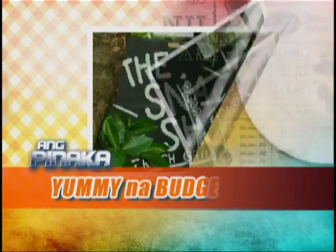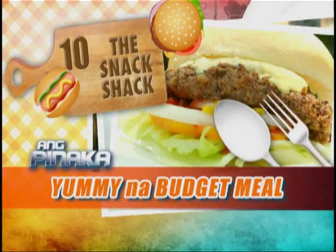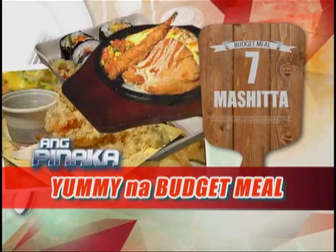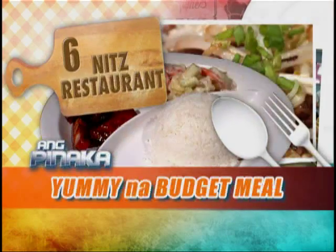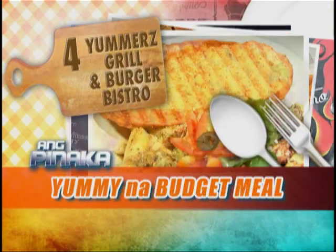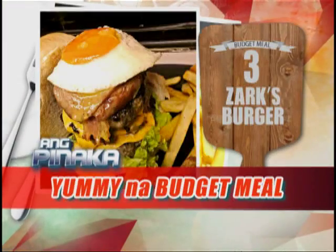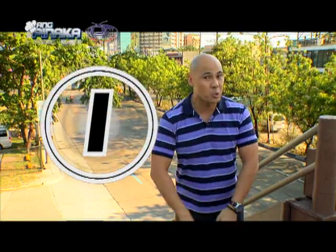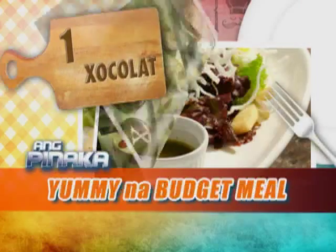Before we do the big reveal, let's recap from items 10 to 2. At number 10, The Snack Shack. 9, Wing Vibe. 8, Jeepney Bistro. 7, Mashita. 6, Knit's Restaurant. 5, Wrapped Steaks and Cakes. 4, Yummer's Grill and Burger Bistro. 3, Zark's Burgers. And 2, Exile on Main Street Bar and Restaurant. At number 1, the pinaka-yummiest budget resto near schools and universities is... Chocolat.